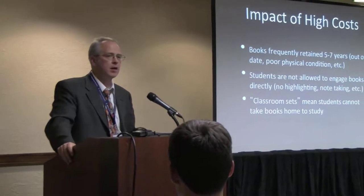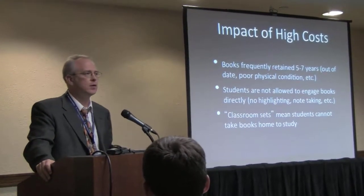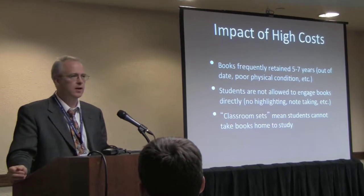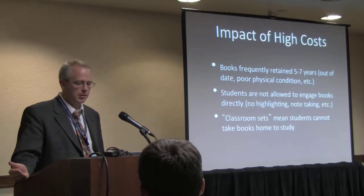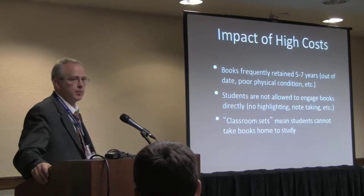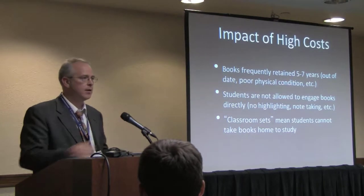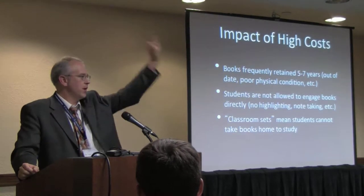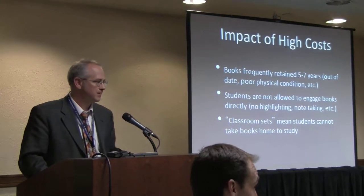One impact of high cost we don't typically think about in higher ed is that now, trying to imagine studying without being able to highlight or take notes is a challenging thing. Also because the cost is so high, it's not uncommon to see someone buy a classroom set, put 35 or 40 books at the back of the room, and say 'okay, everybody grab a book, we'll read something, then put them all back' — a situation where a student can't even take a book home to read in the evening or over the weekend.